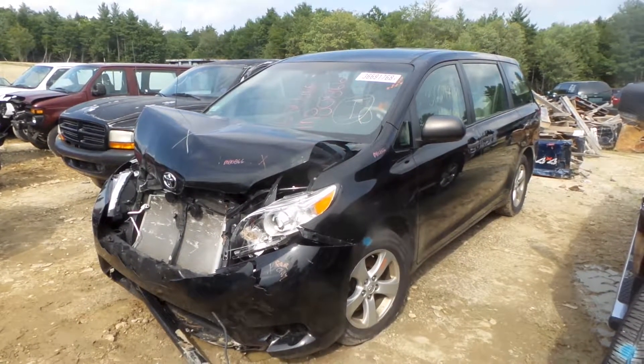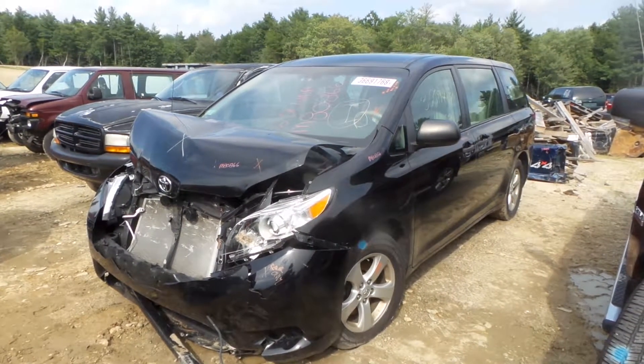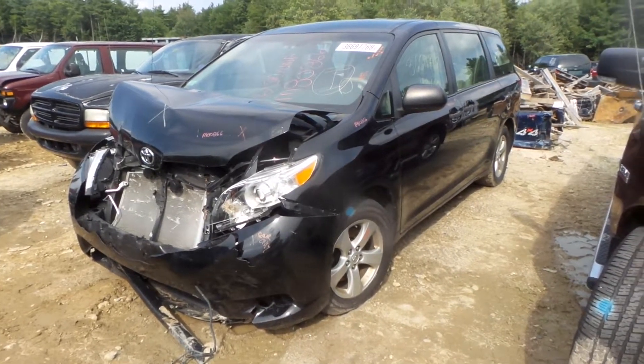Hi, this is Alex with New England Auto and Truck Recycler, and today we are parting out a 2012 Toyota Sienna, stock number M80866.